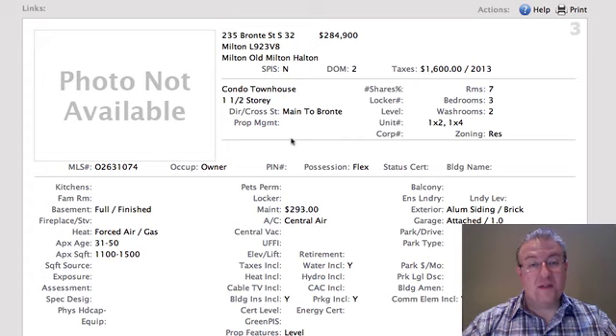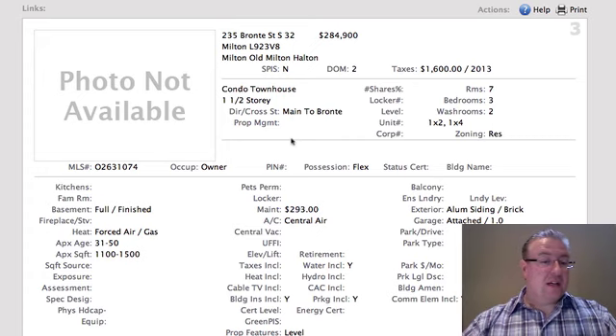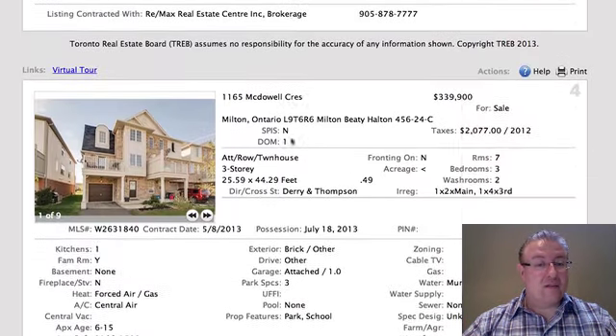235 Bronte is at $284,900. Two comparable ones just came out at $299, so you're talking a $15,000 discount, and I tend to think this one is much more in line with what they're usually selling for.